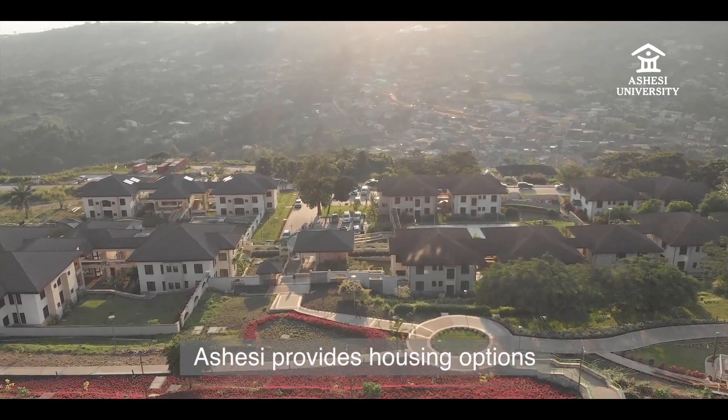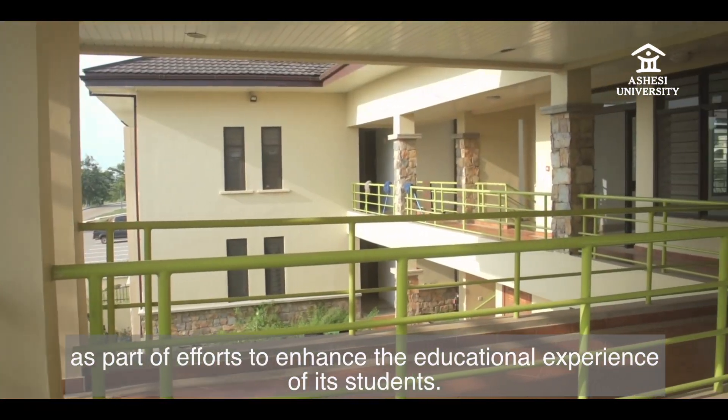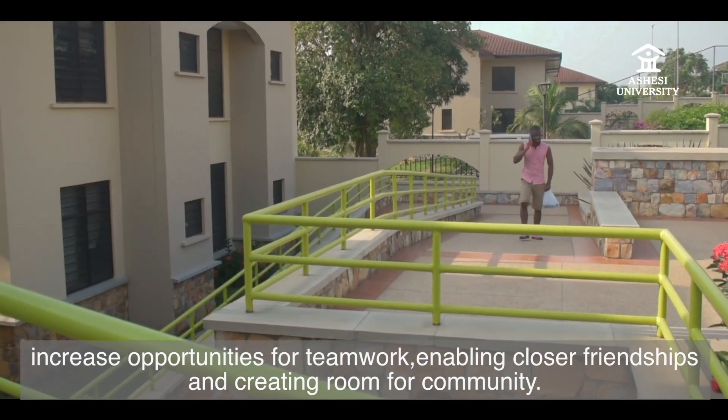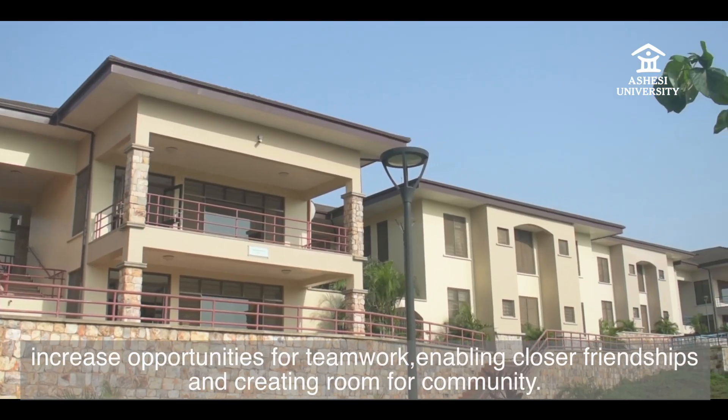Ashesi provides housing options as part of efforts to enhance the educational experience of its students. Our lounges, recreational courts, and peaceful environment increase opportunities for teamwork, enabling closer friendships and creating room for community.